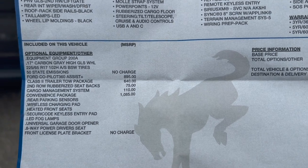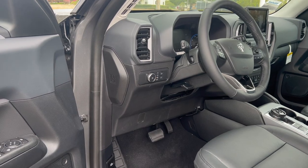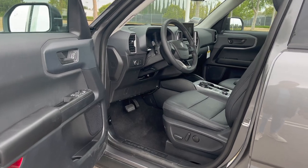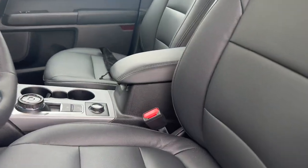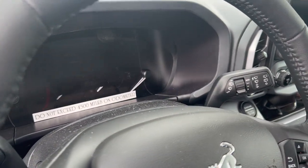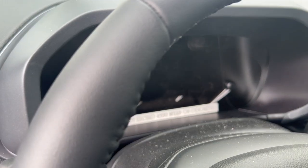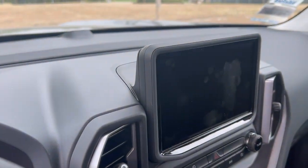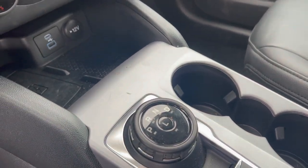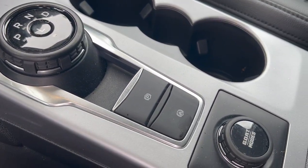This is the information sticker — it's a 2022. This is how the interior looks. The seats are nice and comfy. The dashboard is like half manual and half electronic. There's a touchscreen right here, and the transmission is a knob, not a stick. And here are the GOAT modes.